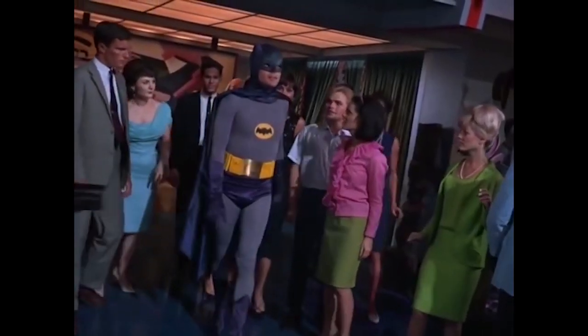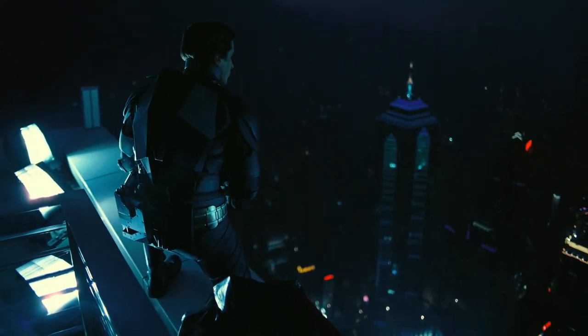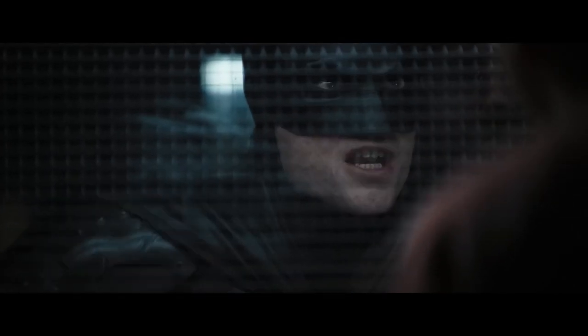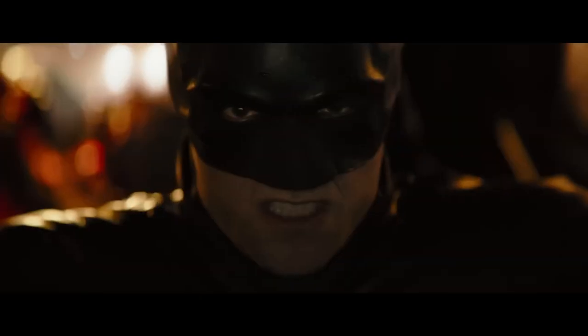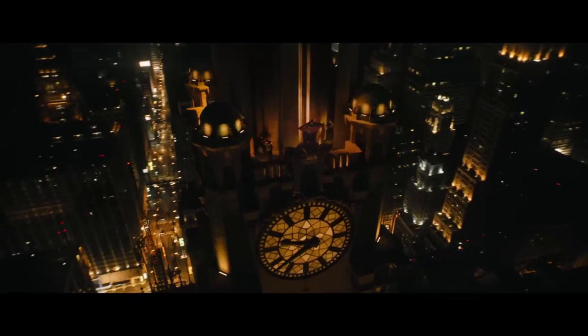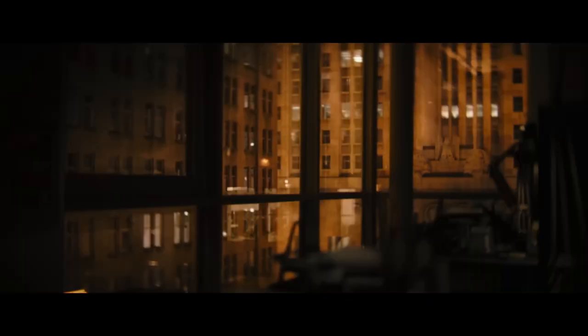The Batman storyline has been adapted over and over again, movie after movie, but with Matt Reeves' new take on the Dark Knight, there was an accessibility to Gotham as well as an overarching influence of darkness to reflect the city. This was not only the case for the story, but for the costume design as well.